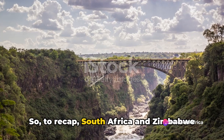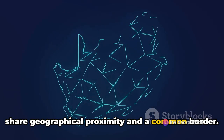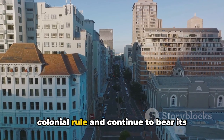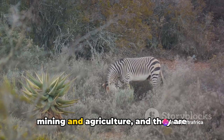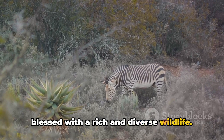To recap, South Africa and Zimbabwe share geographical proximity and a common border. They've both been shaped by British colonial rule and continue to bear its linguistic and cultural imprints. Their economies are both anchored in mining and agriculture, and they are blessed with a rich and diverse wildlife.